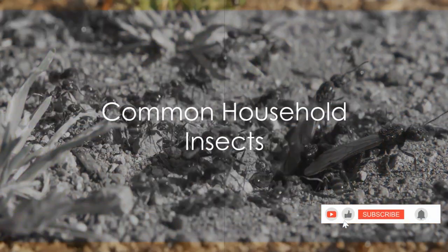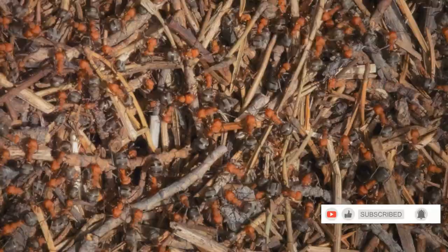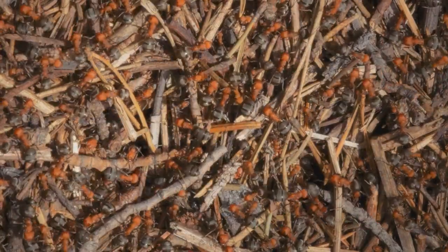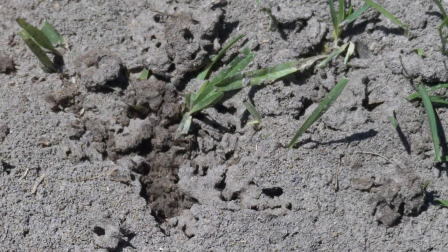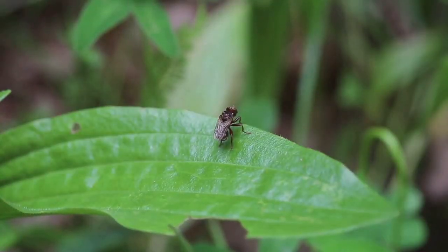First on our journey, we encounter insects we might have seen buzzing around our homes. Let's meet the ants — those tiny architects that build intricate colonies beneath our feet. From carpenter ants to fire ants and the acrobat ants, each has a unique role in their colony. They not only aerate the soil, but also help in decomposition.